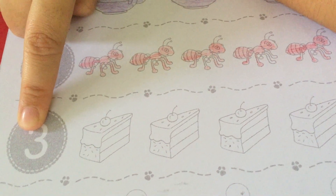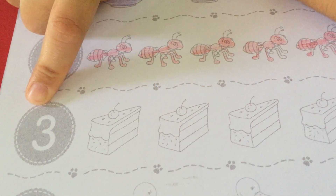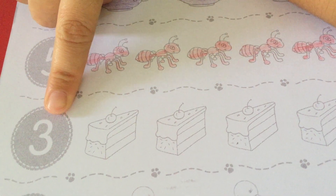Yes, this is number three. Let us count. How many cakes do we have to color?